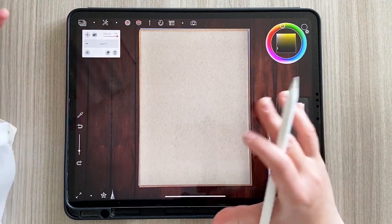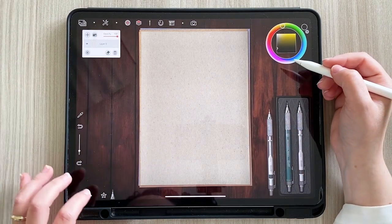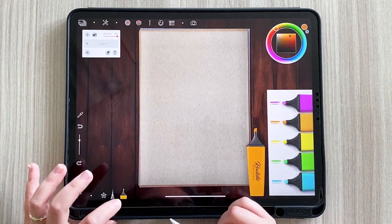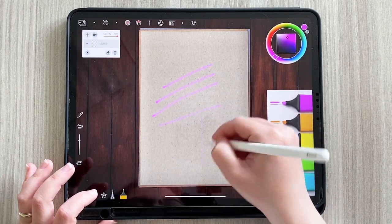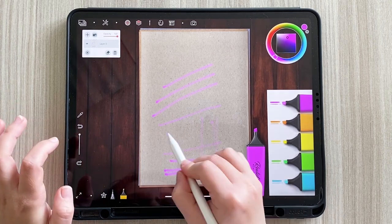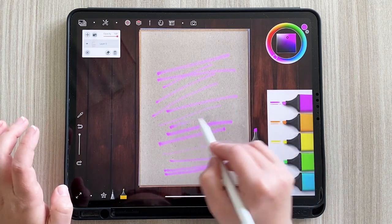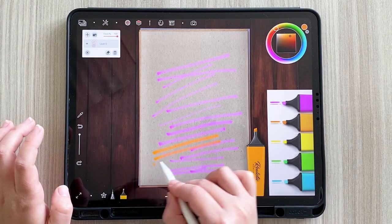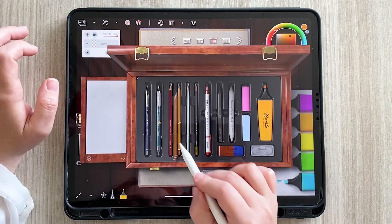Potrei fare dei tutorial per approfondire meglio l'applicazione. Adesso voglio provare e vedere cosa mi offre. Qua ci sono comunque tutti gli strumenti. Questo è il tratto, questa è la dimensione del pennello. Bellissimo — sembrano proprio veri! Sembra davvero di usare un evidenziatore. Fantastico, queste sono le matite.